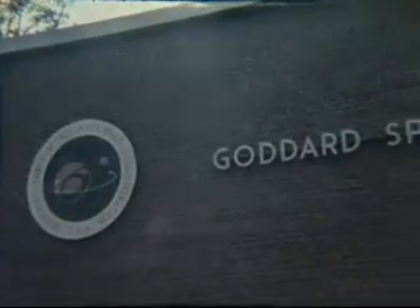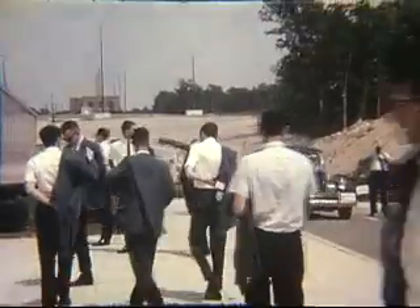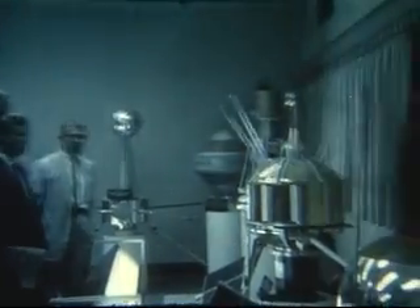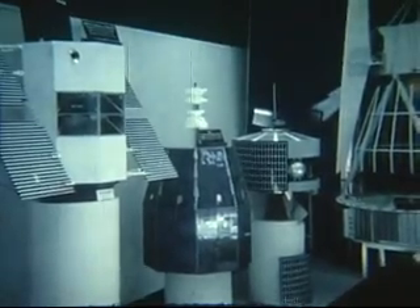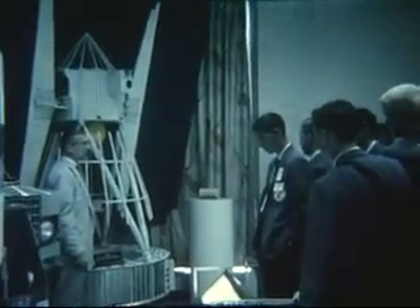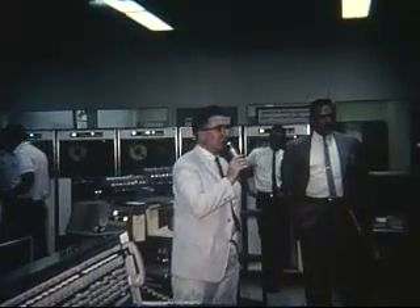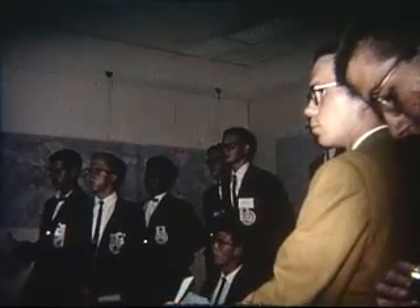A visit to Goddard Space Flight Center at Greenbelt, Maryland, was another highlight of an unforgettable day. The 100 young scientists approached the space flight center with great excitement, and they were certainly not disappointed. They were treated to exhibits showing models of the communication and weather satellites which orbit the Earth. Teams of experts explained the workings of these satellites and the methods of tracking them through the reaches of space. Control mechanisms and computers are demonstrated. A giant tracking system is able to trace and record the position of satellites anywhere in the vast reaches of outer space.